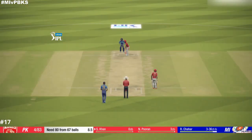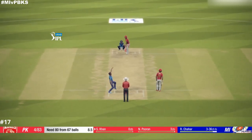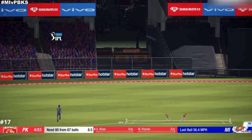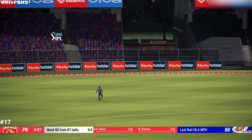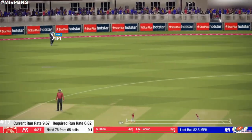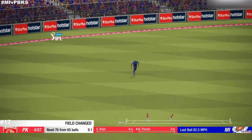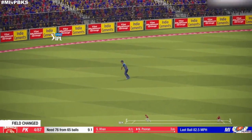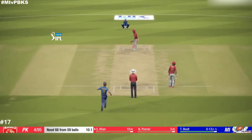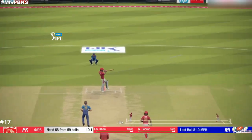Roller! Oh, nice shot. Plays that nicely along the ground. Catch!